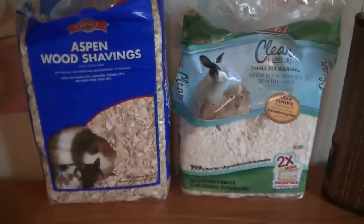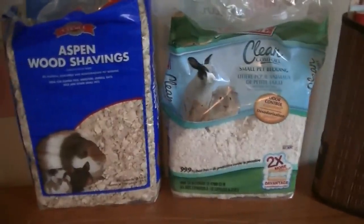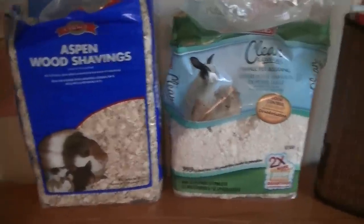Hey guys, it is me, Little HamiesXO, and today is going to be a video all about hamster beddings — the kinds that I recommend, the kinds that I don't recommend, and just some comparisons.